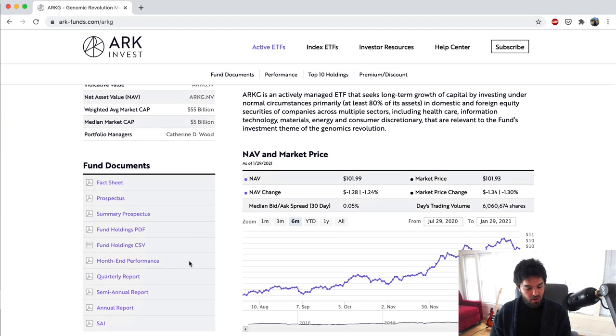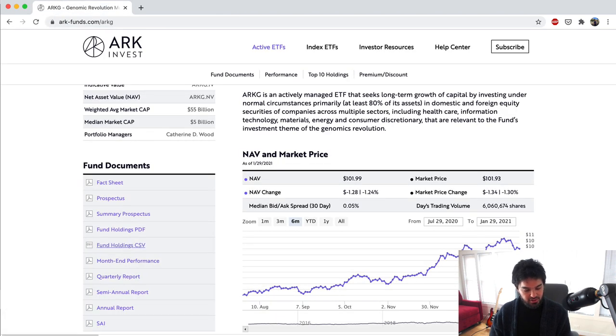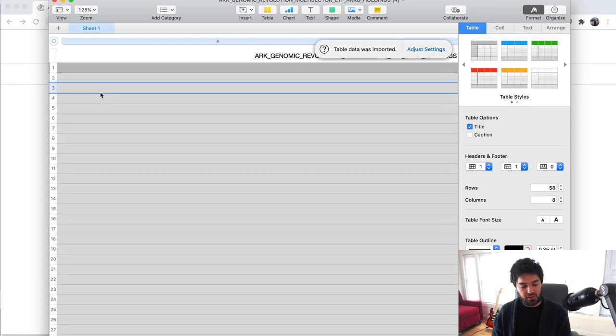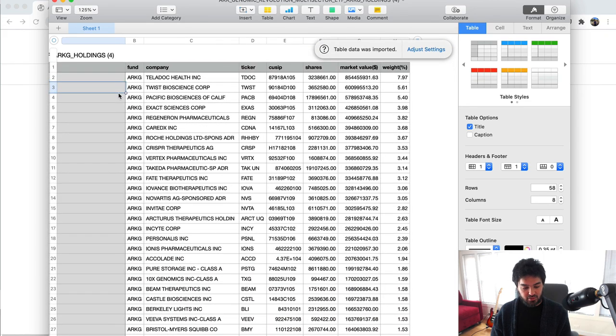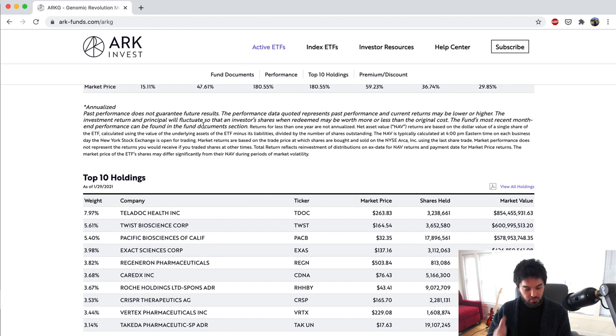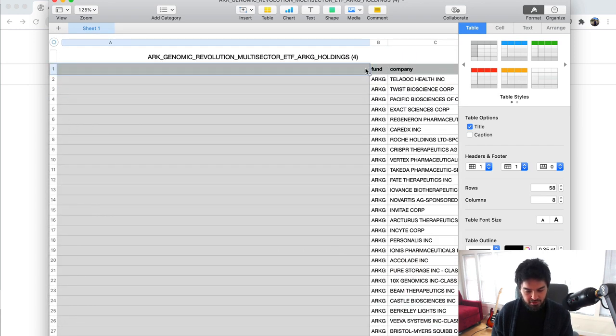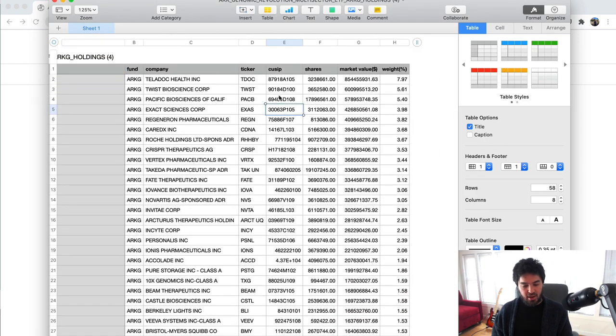Let's look at one of these ETFs. You can click on any of them and they publish the fund holdings. You get a nice CSV file and I can open it up to see if anything has changed. This is for January 29th, 2021. This is a great place to see what they're adding — companies like Teladoc Health, Twist Bioscience, Regeneron, CRISPR Therapeutics. We're programmers, so let's parse this data out, load it into our Postgres database, write some queries, and later attach price data for analysis.